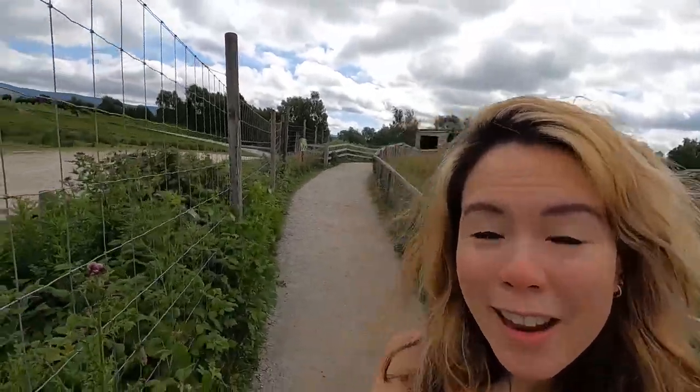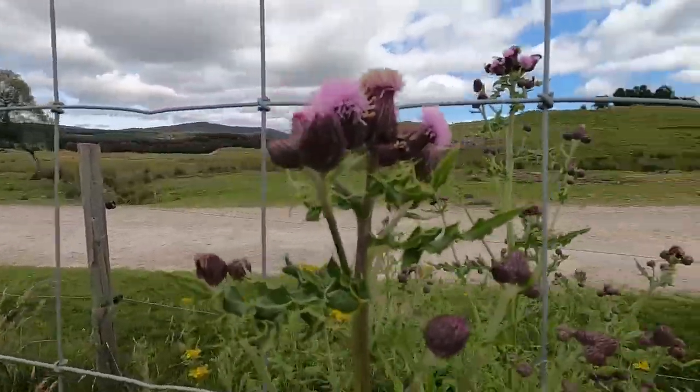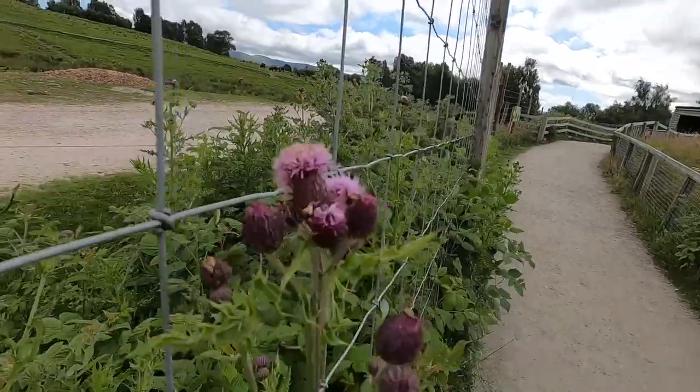Hey, check out the thistle. This is Scotland's national flower. They are absolutely gorgeous — look at that pretty color. Wow. And there's more and there is more. Beautiful.